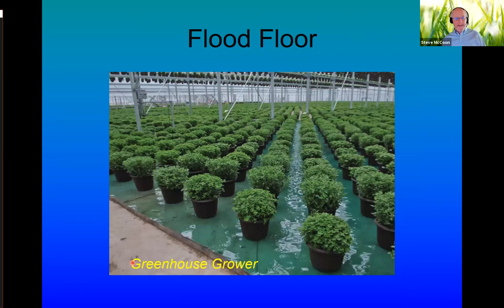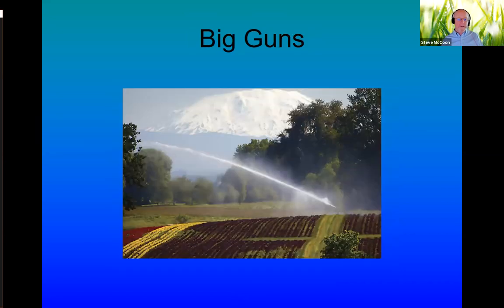Here's a flood floor system — from Greenhouse Grower magazine. You can see a flower crop in pots where they flood the floor shallowly and let it drain, then flood it again and let it drain. This happens frequently throughout the day, keeping consistent moisture wicking up through the soil. It uses the same type of valves as other agriculture but at low pressure because it's only flooding a couple of inches deep. Not super common, but not unused at all.